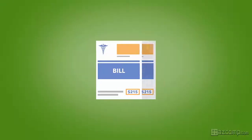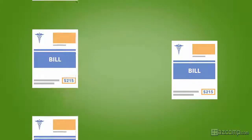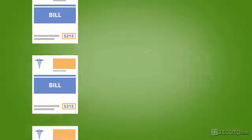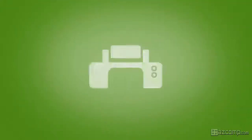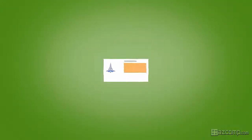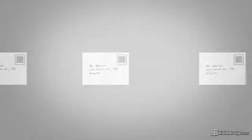When you send bills out, there are two ways you can do it. You can manually process each bill individually, or you can use BillFlash. When you manually process bills, you have to print, fold, stuff, seal, stamp, and address each bill one by one. This process is costing you time and money.